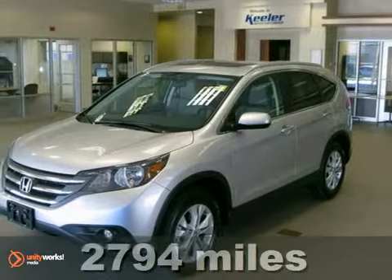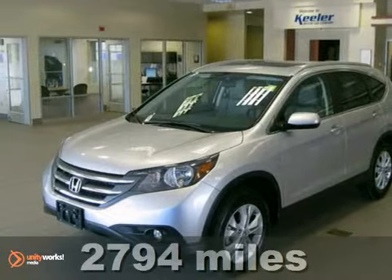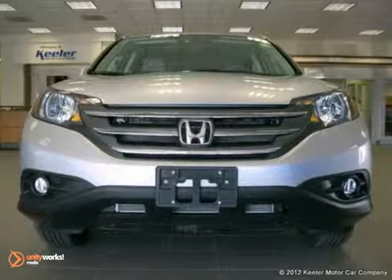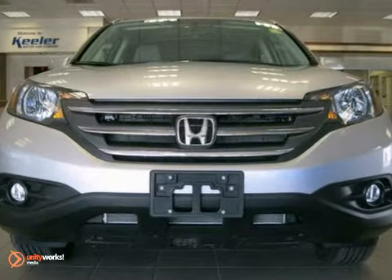Contact us for special internet pricing. Keeler Honda is excited to introduce this 2012 Honda CR-V with a 5-speed automatic transmission, 4-wheel drive and 2,794 miles.